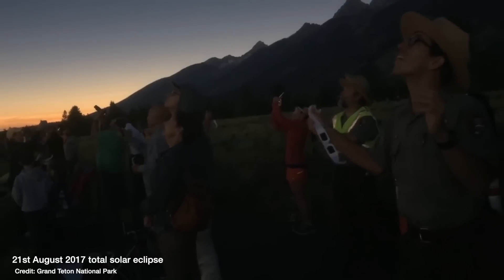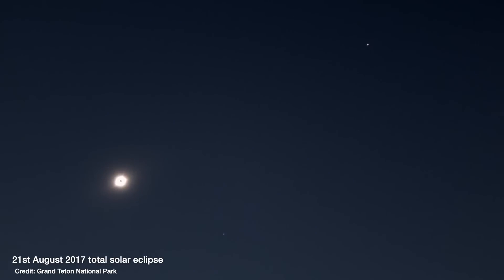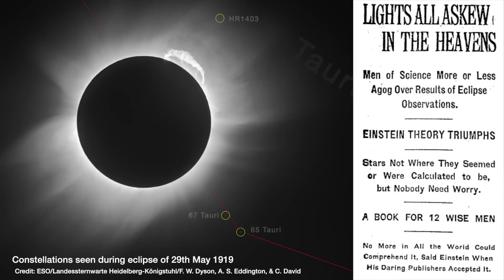So yes, eclipses are great fun to watch when done safely. It always feels like a strong connection to things beyond Earth — you can see the movements of solar system bodies in real time with your own eyes, and that never ceases to absolutely blow my mind. Even more so when you factor in this incredibly rich and long history that eclipses have in helping us figure out some of the mysteries of our universe.